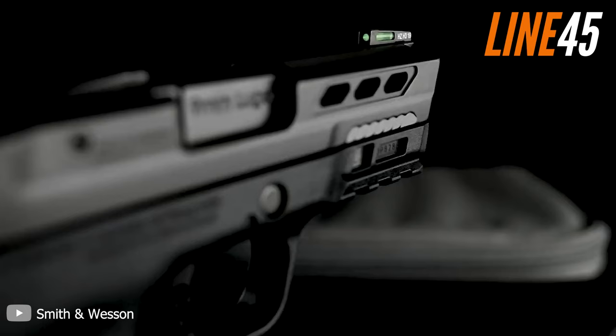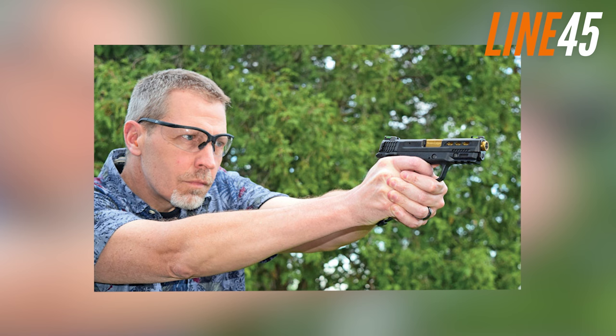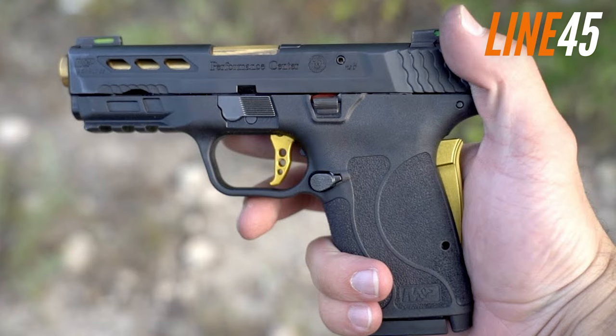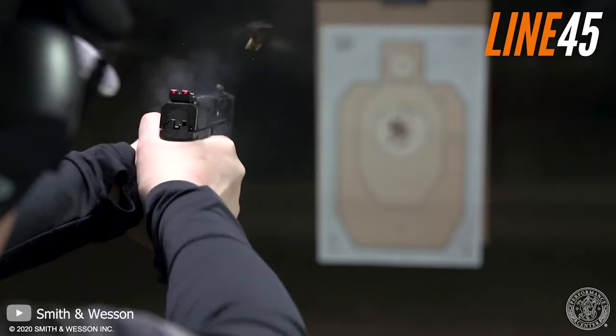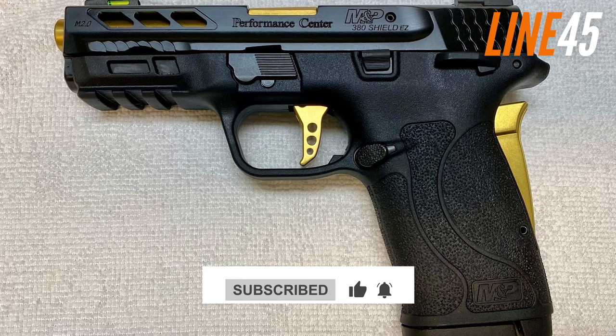The Performance Centre M&P 9 Shield EZ has a PC flat-face trigger with a gold anodised finish that is light and short, with a quick and audible tactile reset, making it easy to follow up shots. In terms of safety, the pistol has a grip safety and is available with or without a manual safety for an extra layer of security. The Smith & Wesson Performance Centre M&P 9 Shield EZ is an excellent choice for greenhorns who need an easy-to-use, reliable firearm that will deter any prospecting bear. Its ease of use and control make it a great EDC for inexperienced and newer shooters.